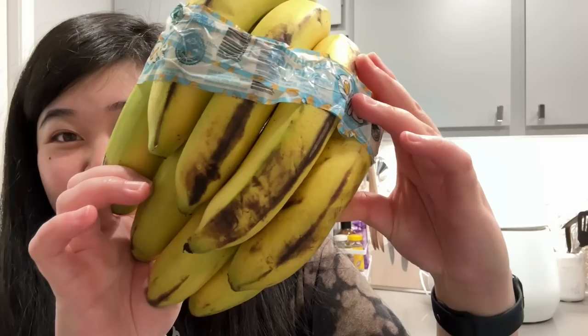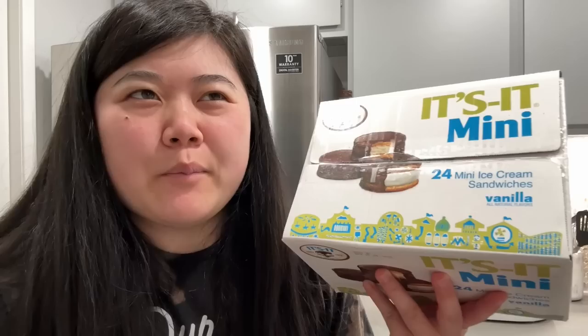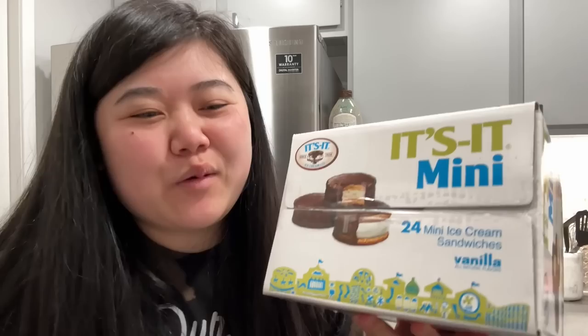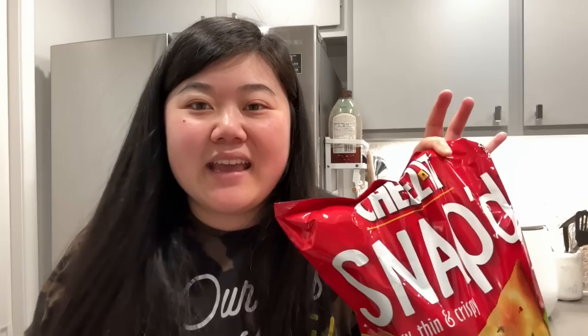Since we were in such a rush, I made the mistake of tasking Bird with picking the bananas — look at these, they're green and brown at the same time. Note to self: don't let Bird pick the bananas. Then we also got these It's-It minis — we've been eyeing these at Costco for a while. Last time we went, Bird wanted them and I said something like 'we already have dessert in the freezer, maybe next time.' Well, he did not forget, so here we are. And since Bird got to pick a snack, I picked out Cheez-It Snap'd jalapeno jack flavor.